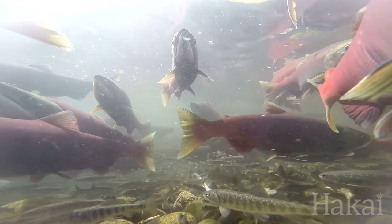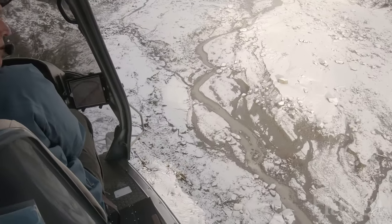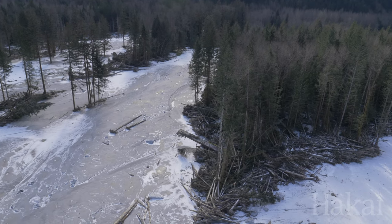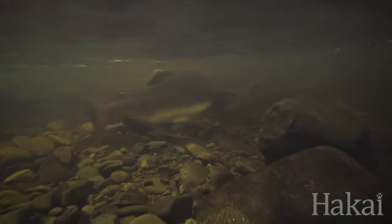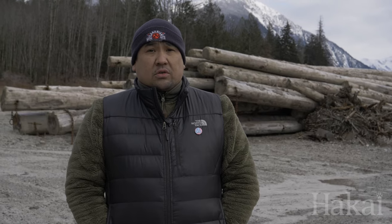The lowest runs of sockeye in recorded history was about 280,000 last year. So when the slide happened it was compounding that issue even more. We're right on the brink of extinction of certain species of salmon and we can't afford to lose that. Right now it is an emergency.